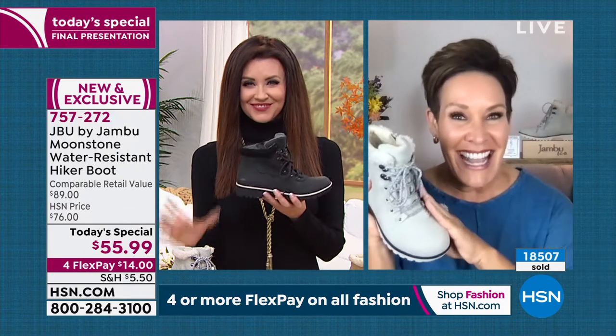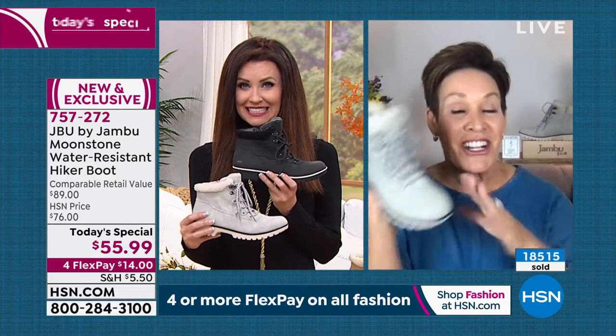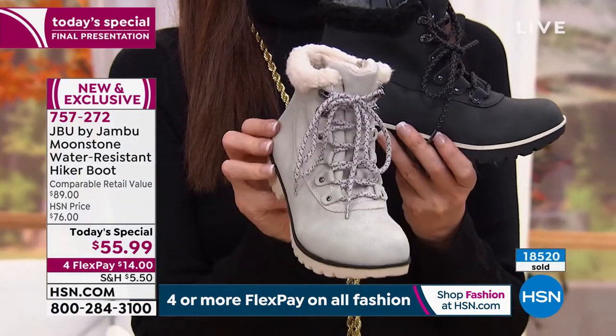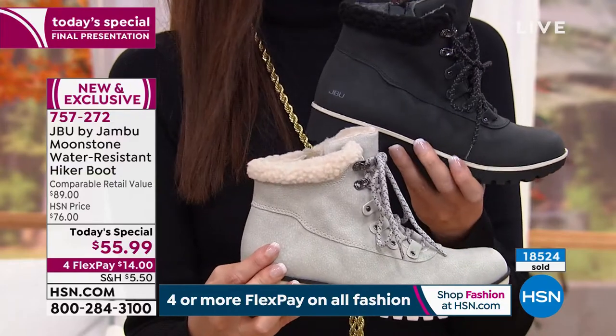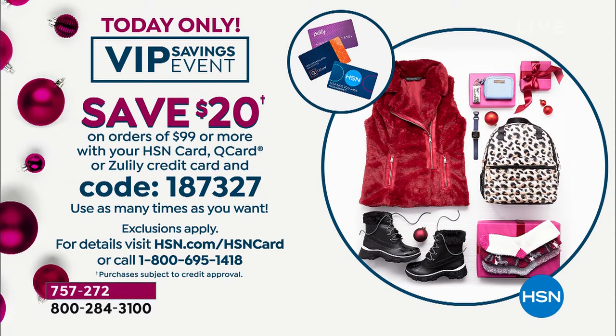I hate to say we saved the best for last, but we kind of did with your show tonight — because not only do we have this today's special, but two brand spanking new styles that are going to complement it. So when you talk about that great VIP program, this is the hour to do some shopping.